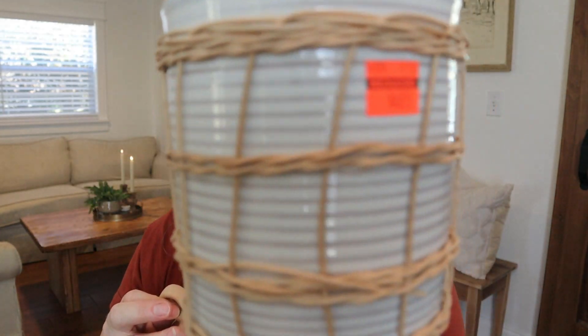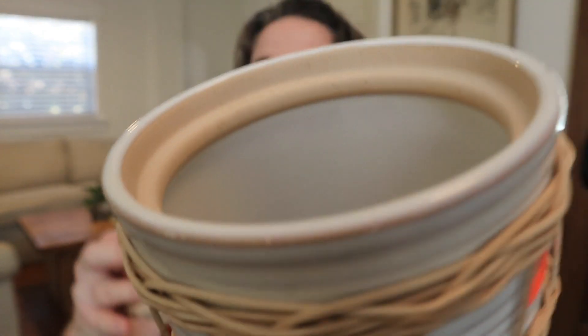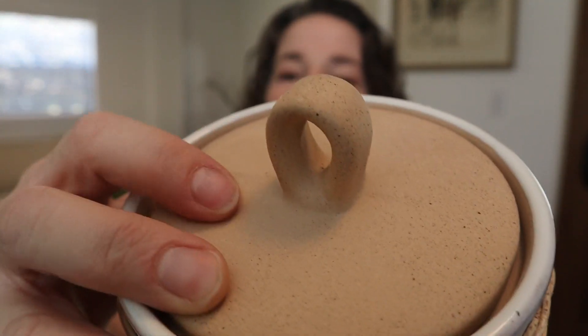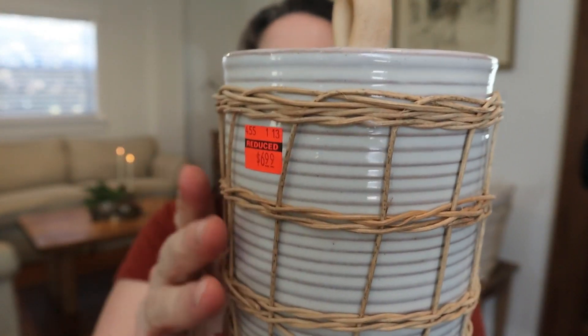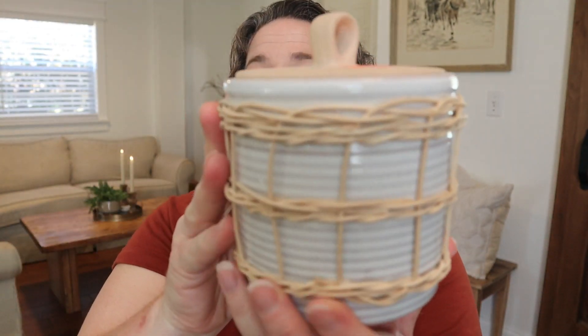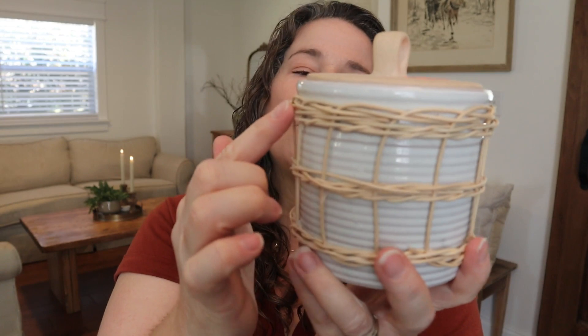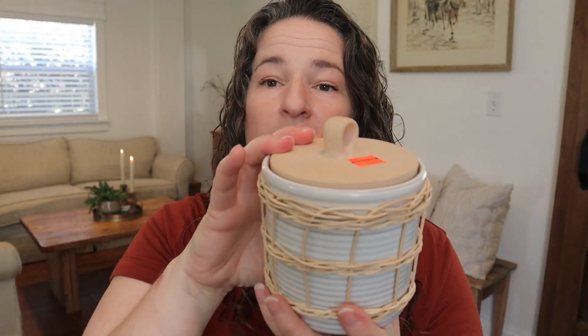Another thing I picked up were these storage containers. I had seen these a while ago and really liked them but never picked them up. I got the larger one for $6.99 — it has great storage but also this beautiful stoneware, earthenware look to the top with lovely weaving and ribbing, lots of texture. I'm going to work this into my coffee bar. I also picked up the smaller one for $5.49. I think these would be great even for spring and summer because the weaving gives a light and airy element.